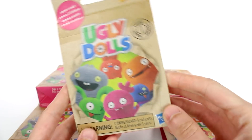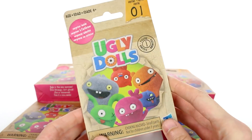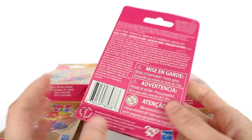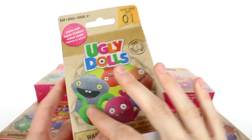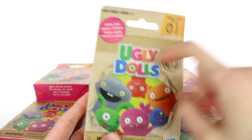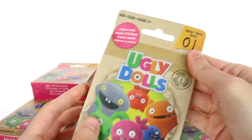Hi everyone, it's Tiffany. I am here with the new Ugly Dolls Series 1 blind bags. I have six of them to open up with you guys today. It looks like these might be some of the characters you can find inside, but I'm not sure — it just says surprises inside. So let's find out.